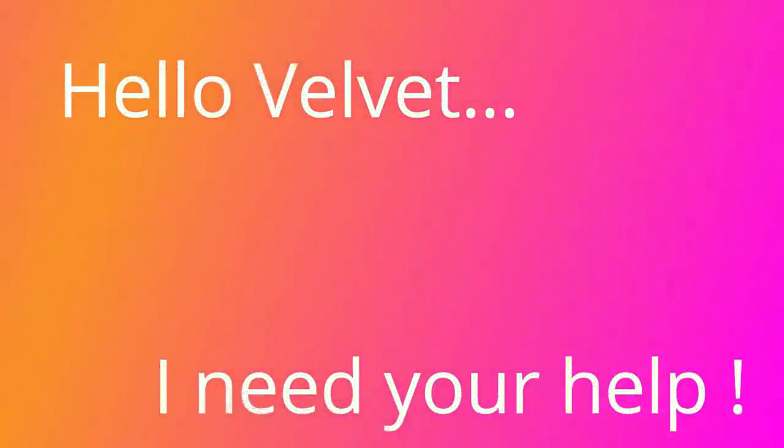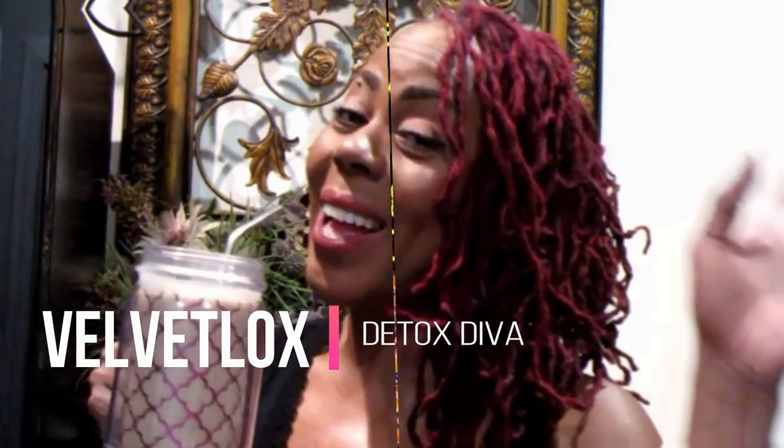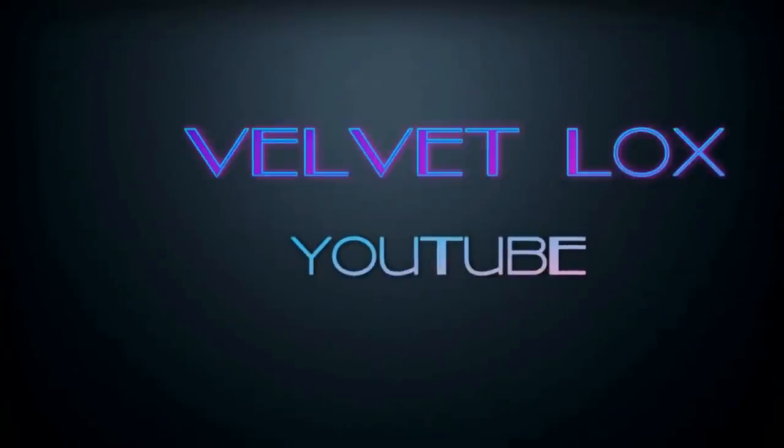Hello, Velvet? Yes? I need your help. Welcome, loyalty squad. This is Velvet Locks coming back to you with another powerful weight loss detox cleanse video. I'm going to show you how to make the Arden's Garden 2-Day Detox Cleanse. Try saying that three times, okay?